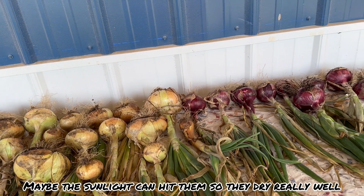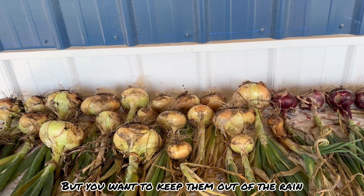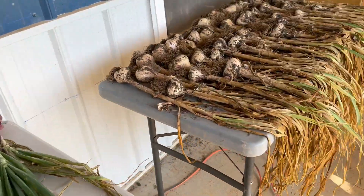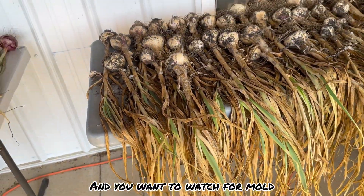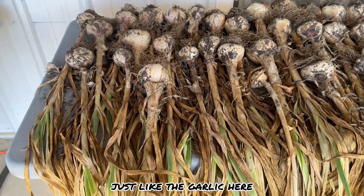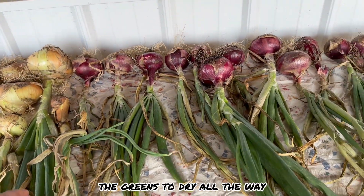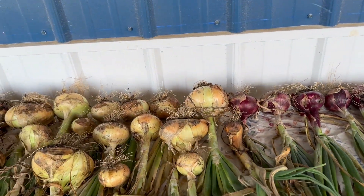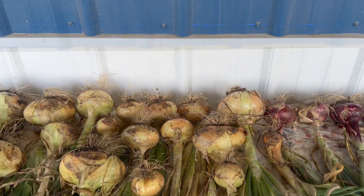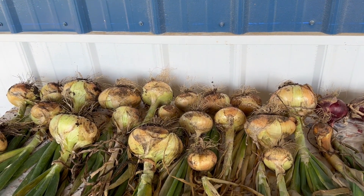Make sure sunlight can hit them so they dry really well, but keep them out of the rain — you don't want them getting wet. Watch for mold. You want them to dry all the way, just like this garlic here — the greens should dry all the way and then you cut them off. You want it to dry all the way to the stem; you don't want that turning green.